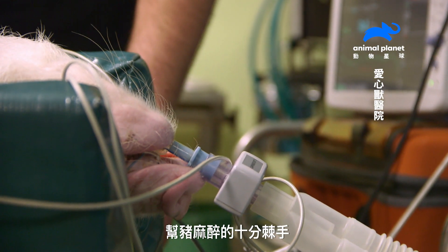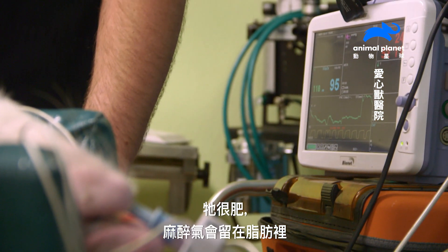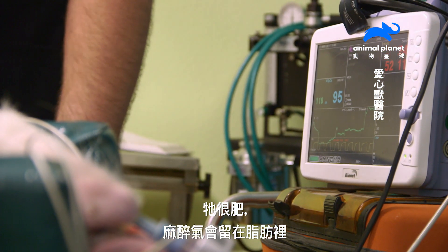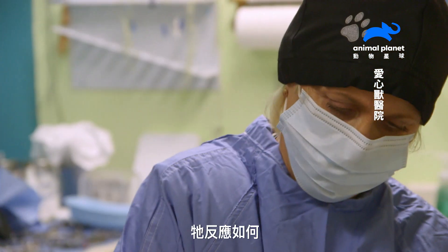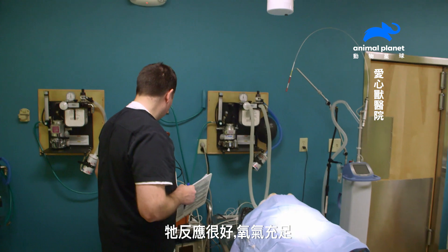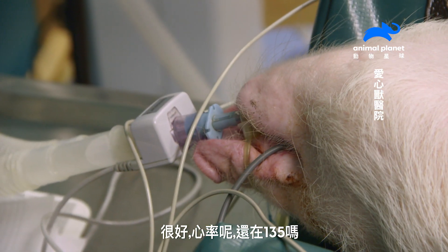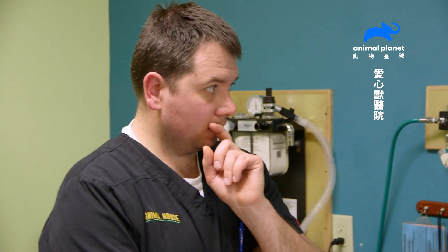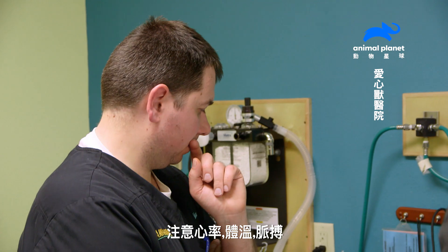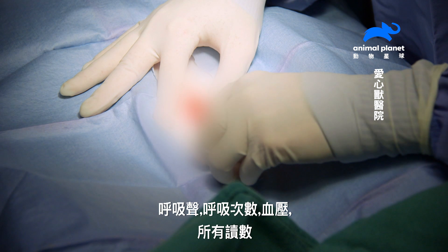When it comes to anesthesia in a pig, they're a lot touchier. The gas gets into the pig and she's fat, and then it gets settled in the fat — you get them too deep and they don't wake up. How's she doing? She's doing fine — good oxygenation. Heart rate is 135. We're going to monitor all of her vitals: heart rate, temperature, pulse, respirations, blood pressure — the whole works.